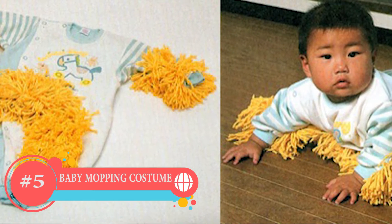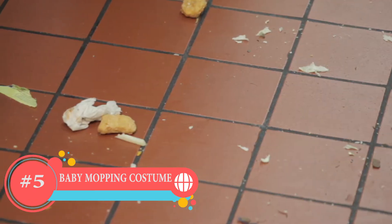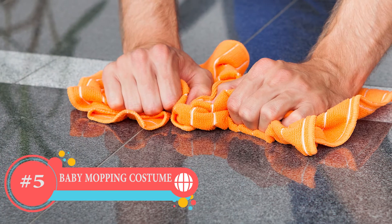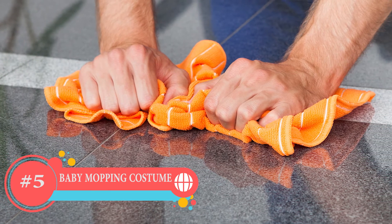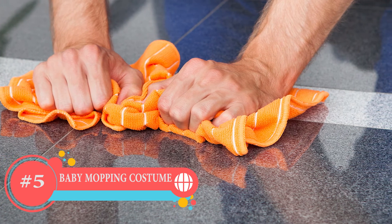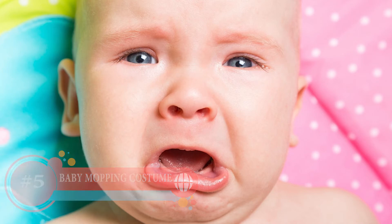Number 5: The Mopping Costume. If you have a baby at home and a really dirty floor, you can just put this suit on your baby. I'm not talking about a really dirty floor — just regular dust or something. It's a really smart invention, but in another way, you are using your own baby to mop the floor, which is kind of inhumane.